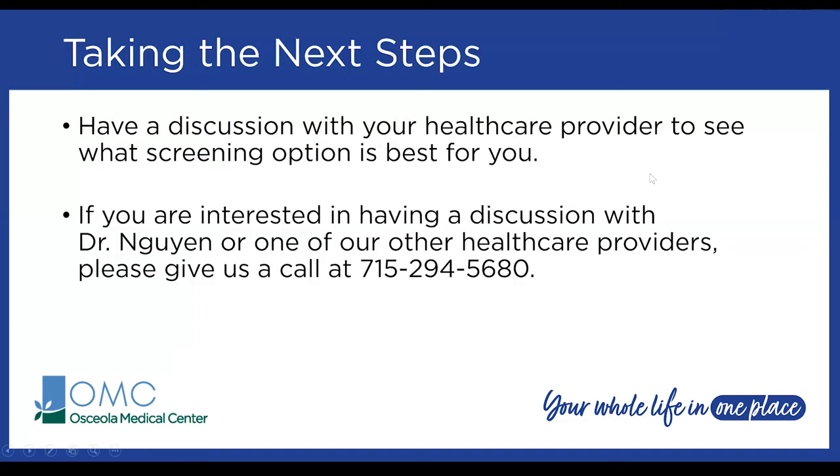To conclude, it's super important to have a discussion with your healthcare provider to see what colon screening options are best for you. If you don't have a healthcare provider and are interested in a one-on-one discussion with Dr. Nguyen or any of our other providers, you can call us at 715-294-5680. Getting screened is what matters most. Thank you so much for attending tonight, and we will follow up with an email including a survey.